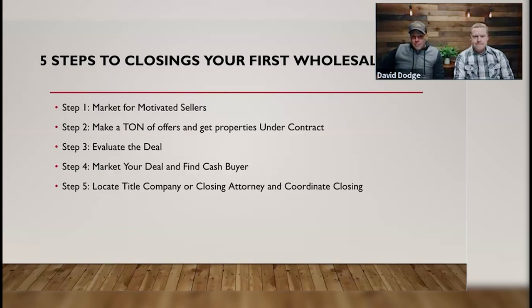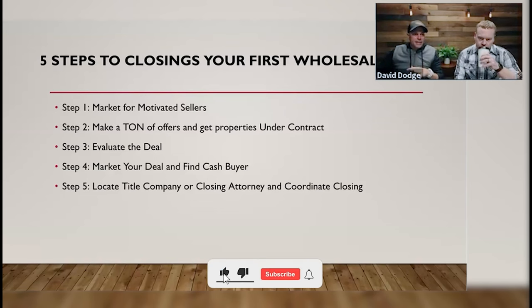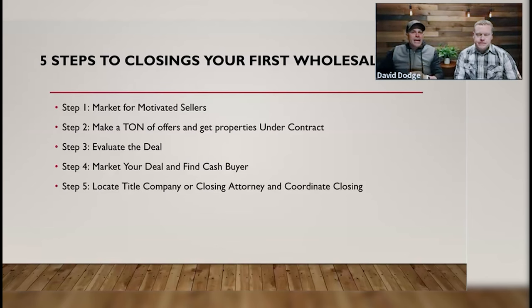This is a marketing business before it's any other business — keep that in mind. If you are not doing some sort of marketing, you don't really have a business.